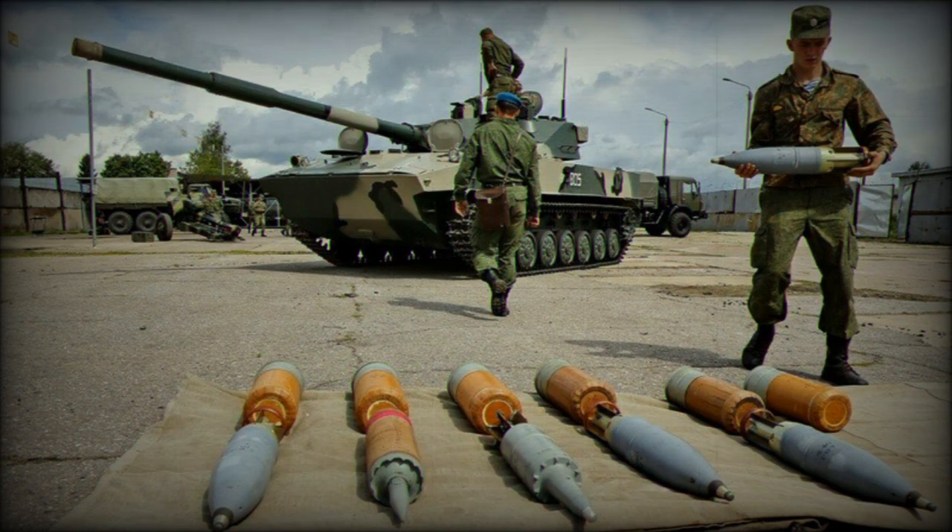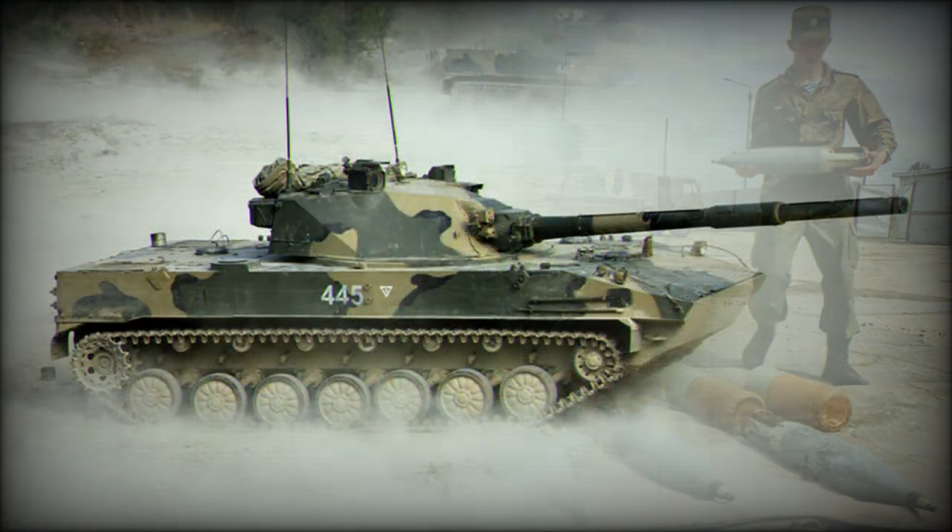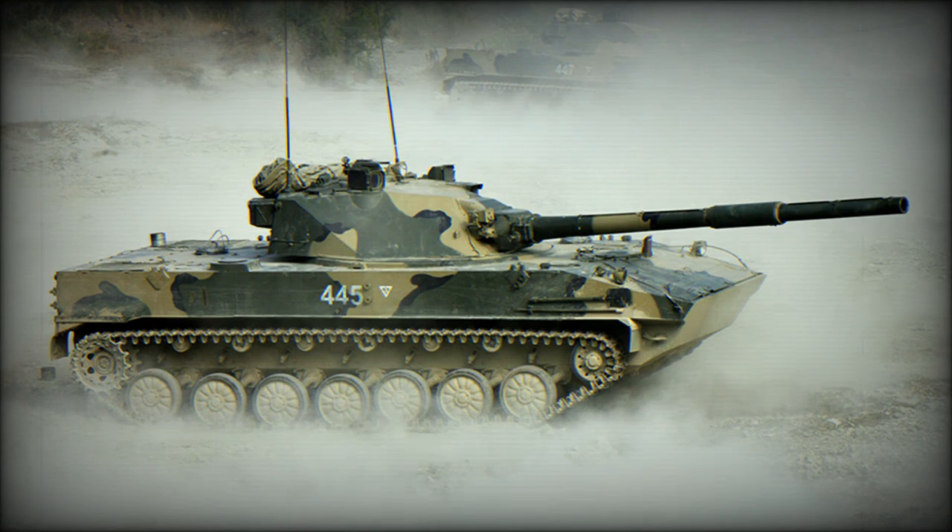Unlike the M-551 Sheridan, which has since been retired, use of the BMD family is going strong through the Russian Army and many global operators. As an offshoot of the BMD-3, now seeing upgrade to the modernized BMD-4 standard, the 2S-25 retained much of the original vehicle's layout and general overall shape.